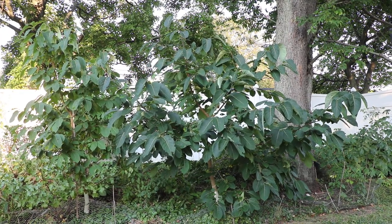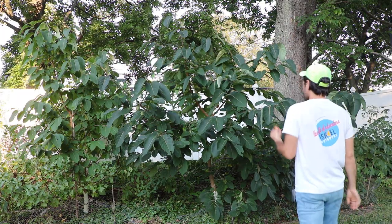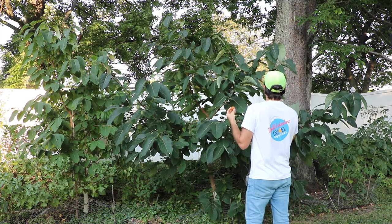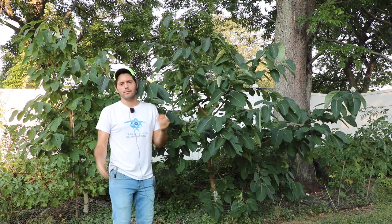All right everybody, this is Ross. Today we're talking about persimmons, and officially my persimmon season has started. This is a beautiful thing because I have to say that these persimmons are really my favorite fruit.